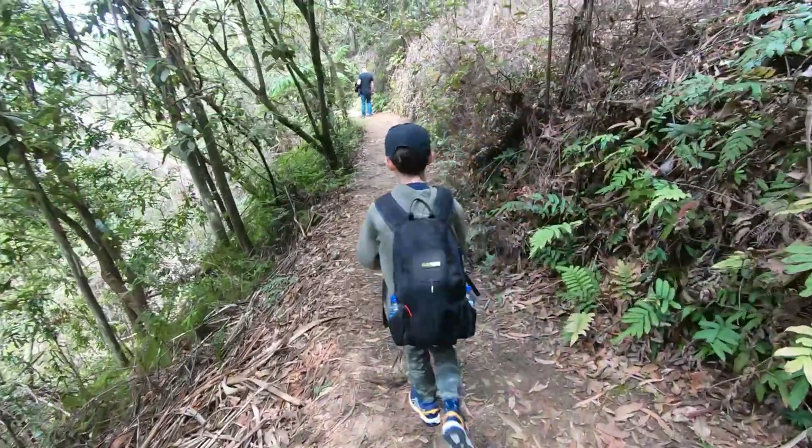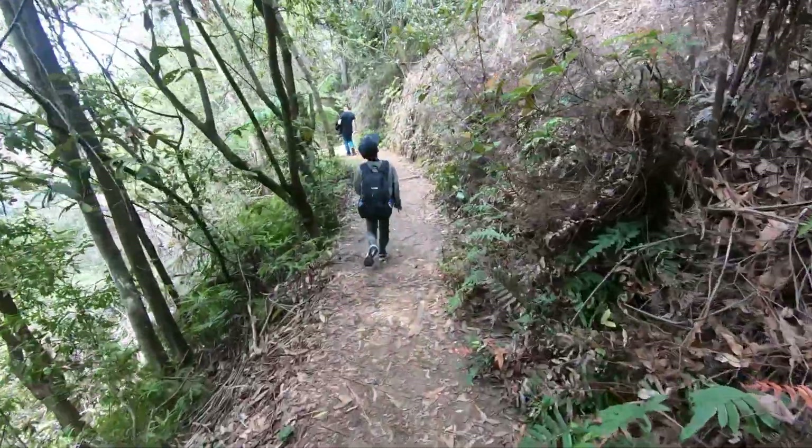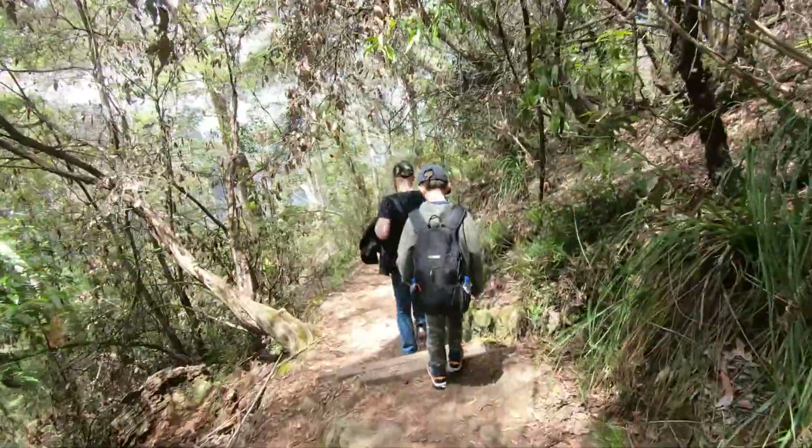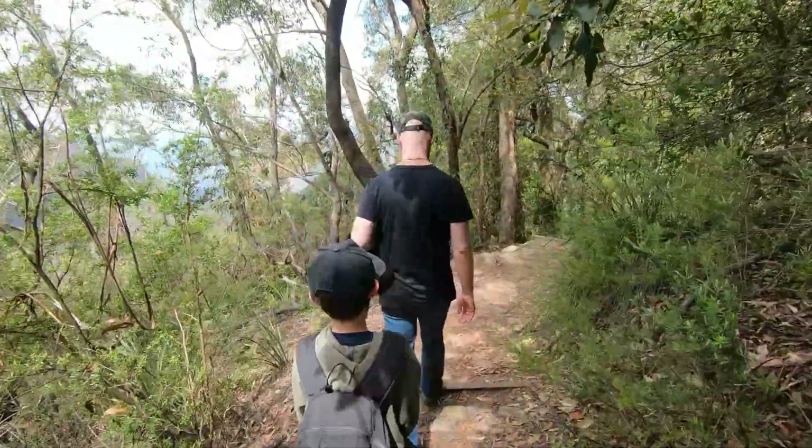It was a perfect day for bushwalking — not too hot, not too cold. And the sun was shining through the trees.